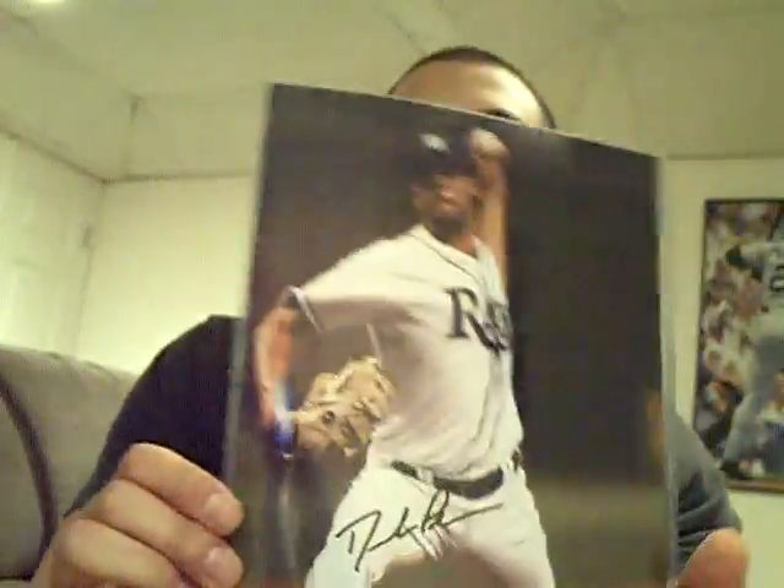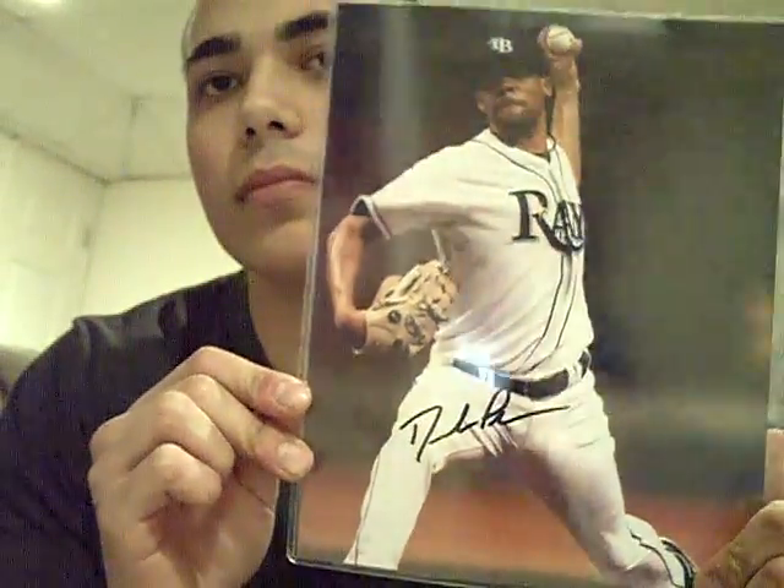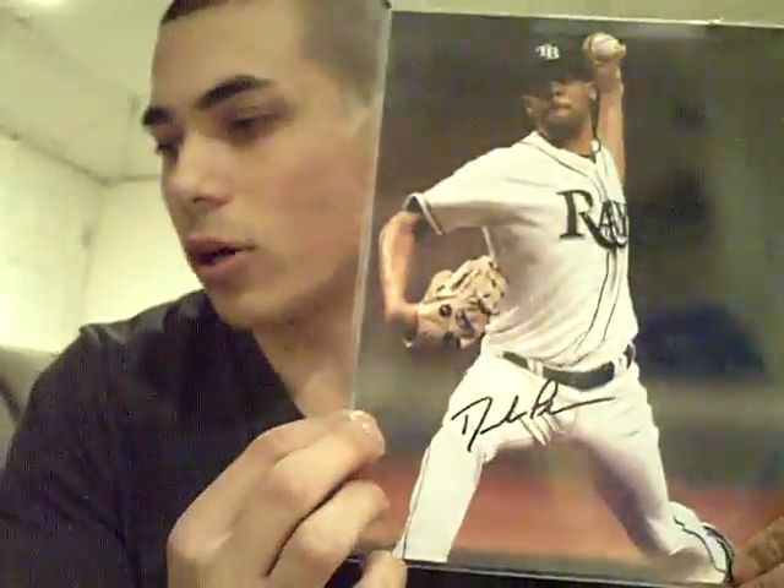Next one is an 8x10 auto of David Price. The auto's right there, right on the white. Nice looking photo there. I would actually like to get this framed — I never really got around to it, but I wanted to get this framed. Eventually I will.